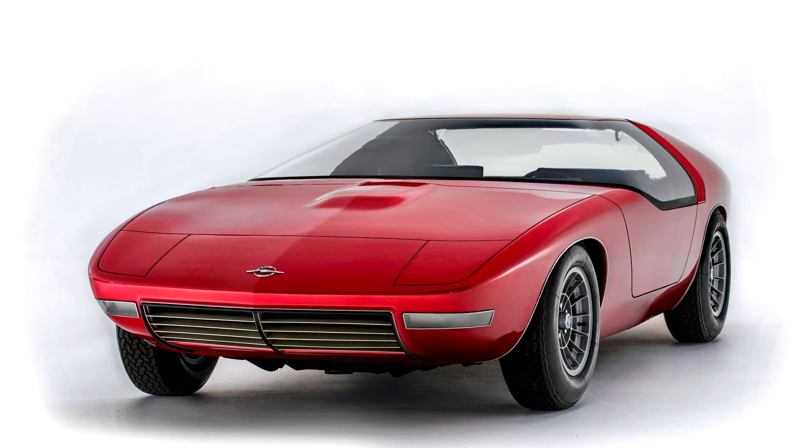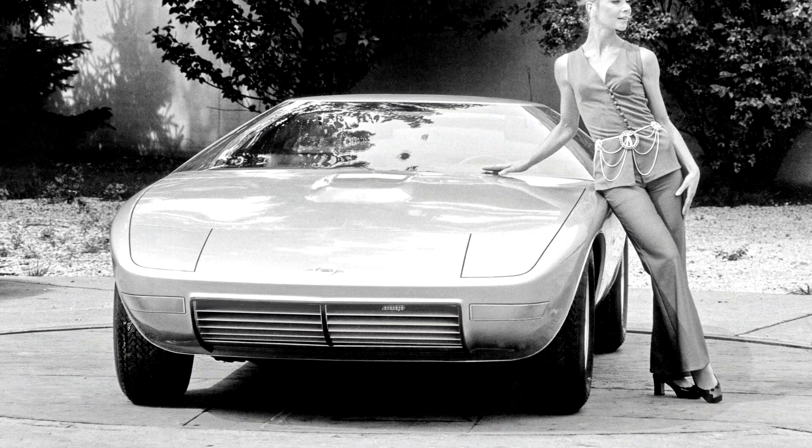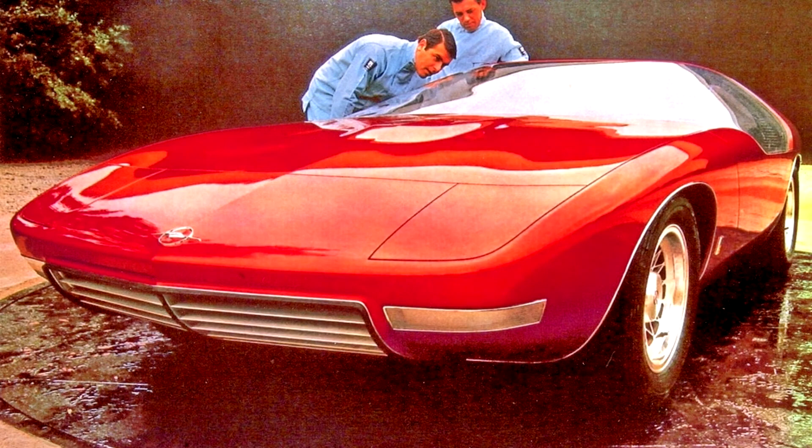For most of its life, Opel was under the protectorate of General Motors, which meant not only a solid cash injection, but also the need to meet the high standards of the concern. Therefore, in the early 1960s, one of the oldest German brands opened its own design office in Rüsselsheim, modeled after a similar GM studio in Michigan. The newly formed division had a difficult main goal: to create a new generic design for Opel, which would be read in every model.